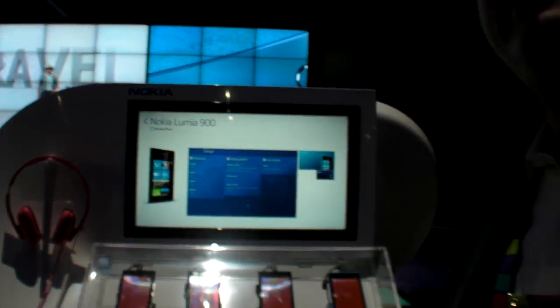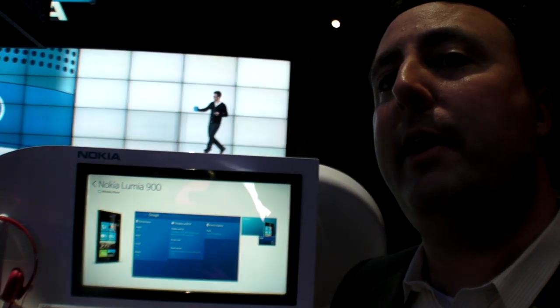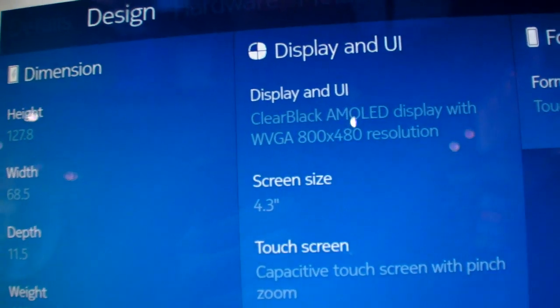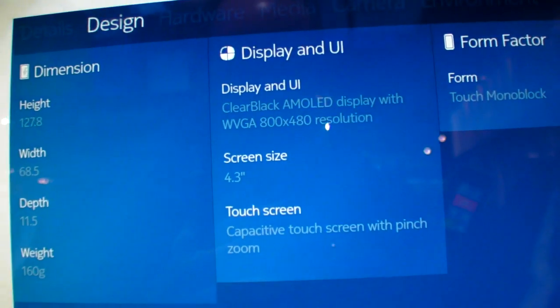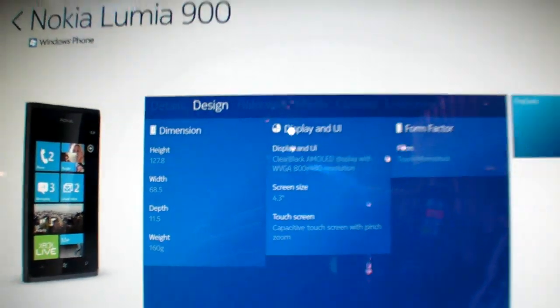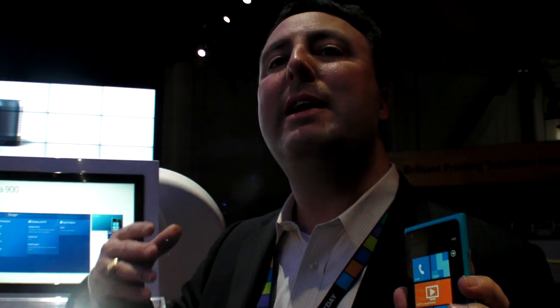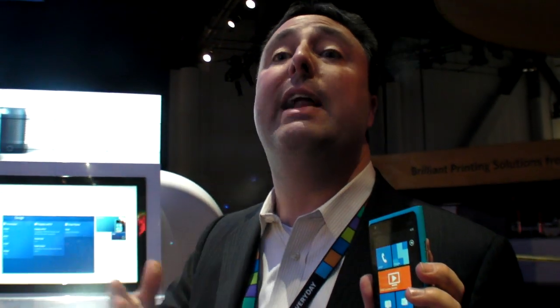The screen is a 4.3-inch AMOLED with what Nokia calls a Clear Black Display. A lot of times AMOLED displays can be hard to read outside, but the Clear Black uses a filter that allows you to more easily read the screen even outdoors.